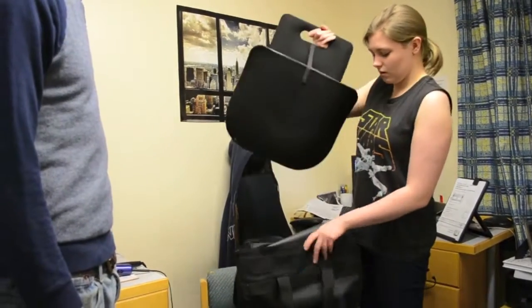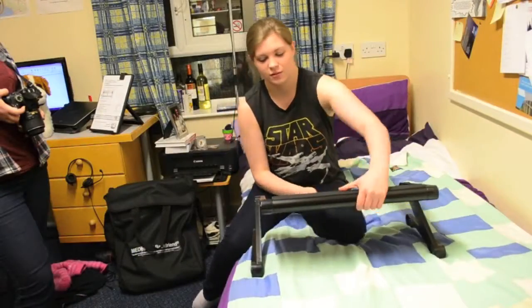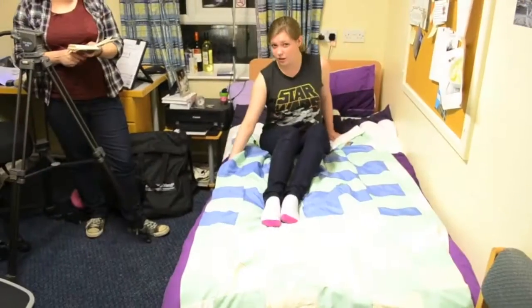We found that Emily had lots of equipment to help her with her back, but nothing for her blindness. She showed us how she gets around her room when she's blind.